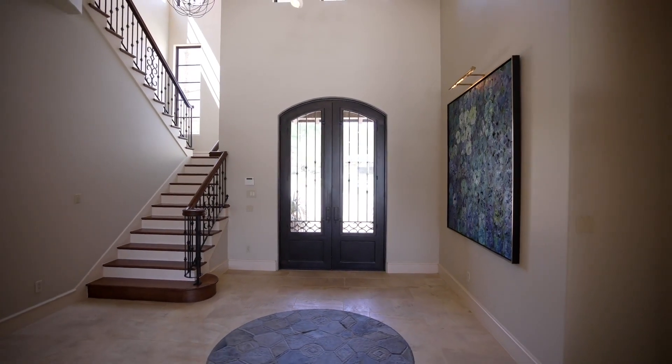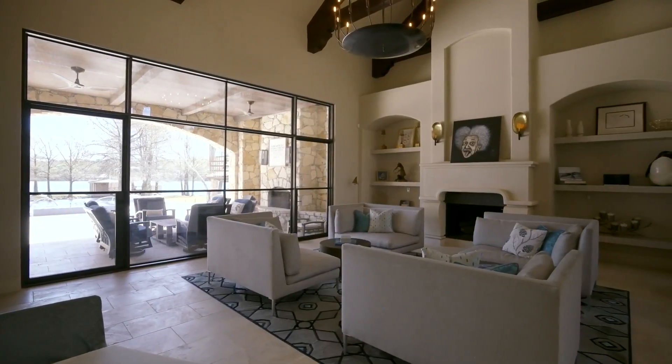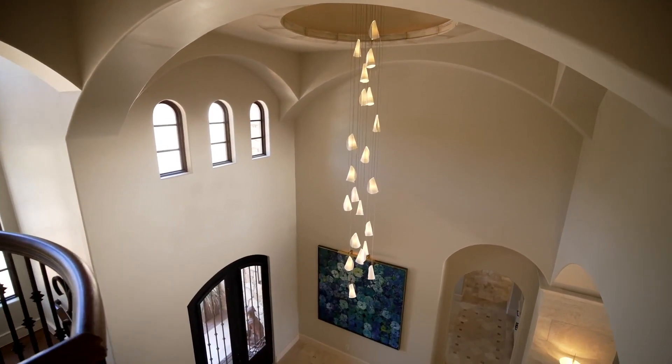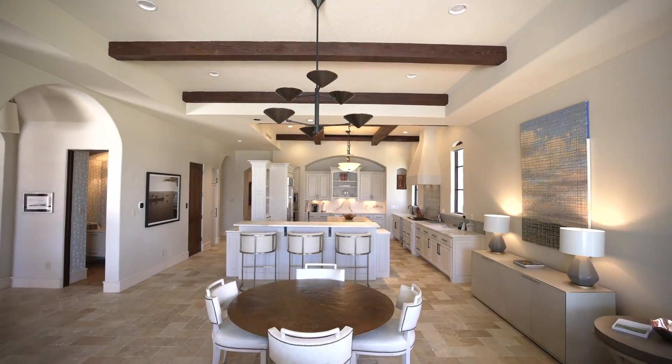Upon entering the dramatic foyer, you are greeted with stone floors, high ceilings with exposed beams, and outstanding lighting fixtures that all complement soft hues of blues throughout the house.